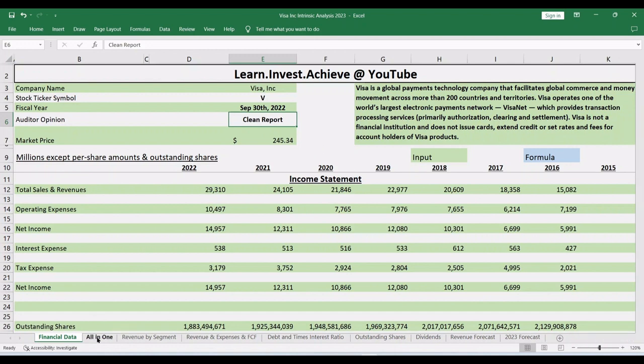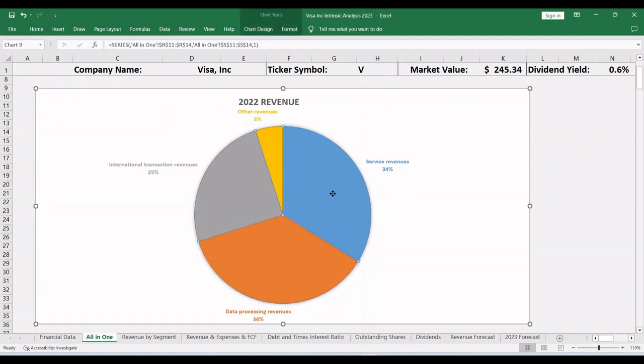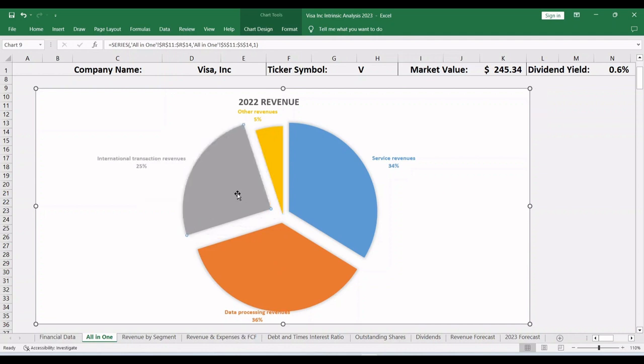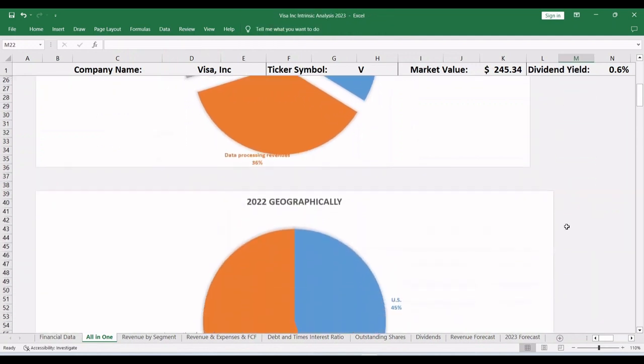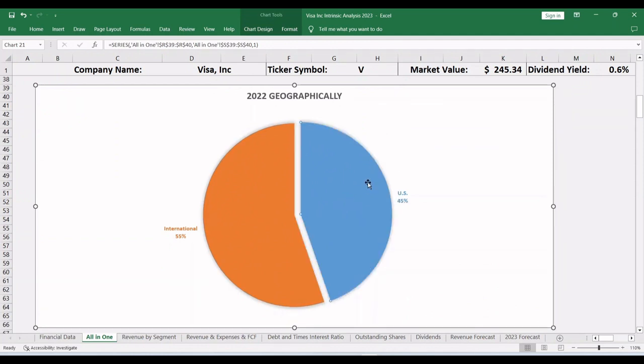Let's start by looking at the operating segments that generated 2022 revenue. Service revenues made about 34%, data processing made 36%, international transactions made about 25%, and other revenues made about 5% of 2022 revenue. Geographically, 45% of 2022 revenue was generated from transactions in the United States and 55% from international transactions.